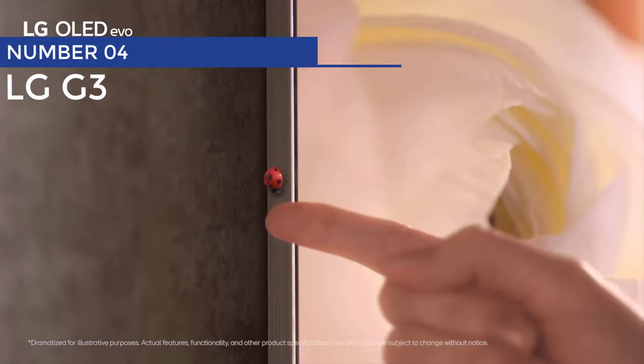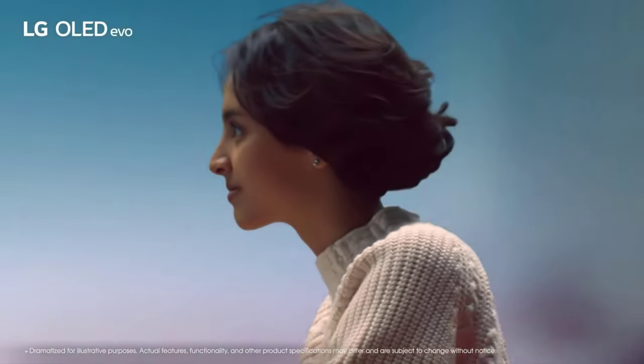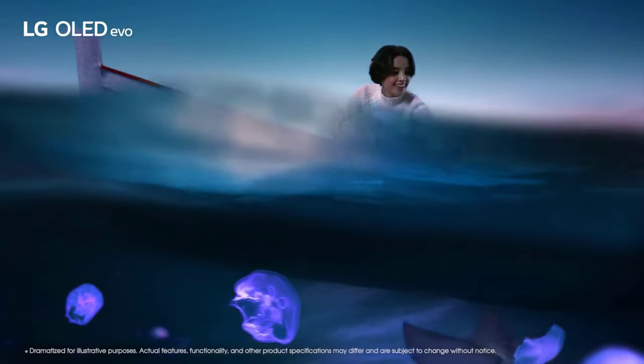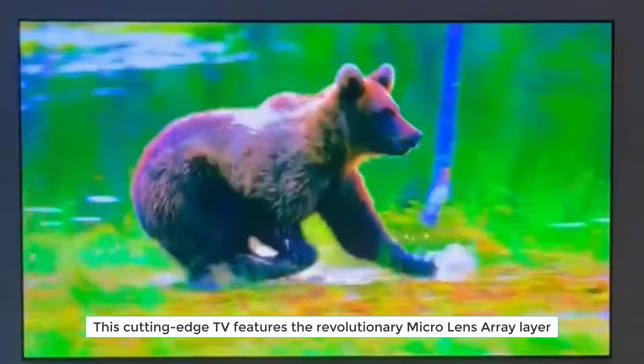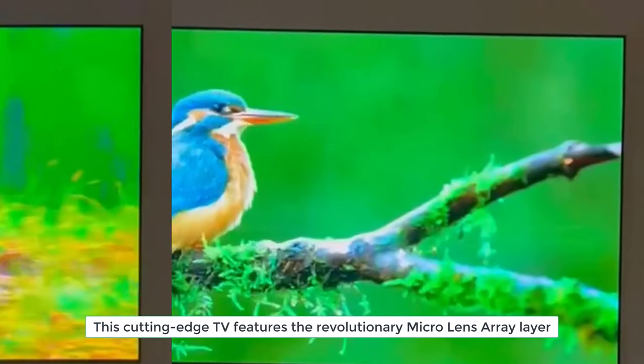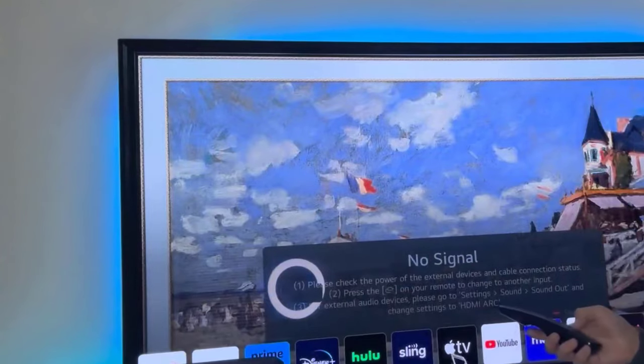Number 4: LG G3. Prepare to be amazed by the incredible LG G3 OLED, the epitome of picture perfection. This cutting-edge TV features the revolutionary microlens array layer, delivering the most vibrant and vivid colors you've ever seen on a screen. Get ready for the ultimate visual experience with the brightest OLED in town.